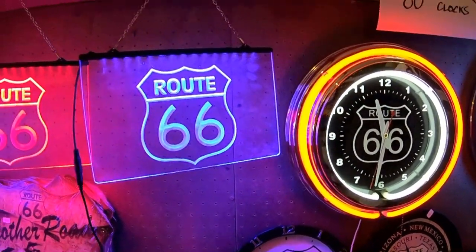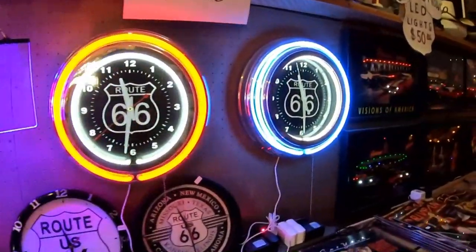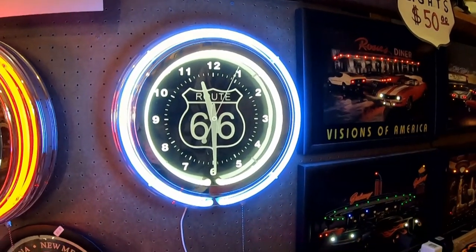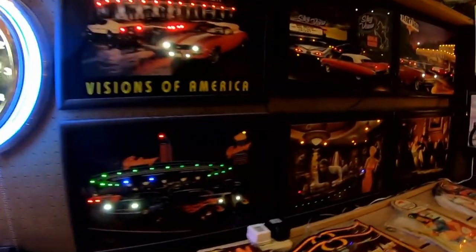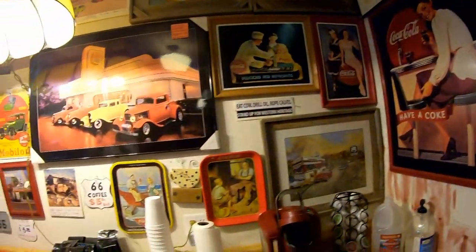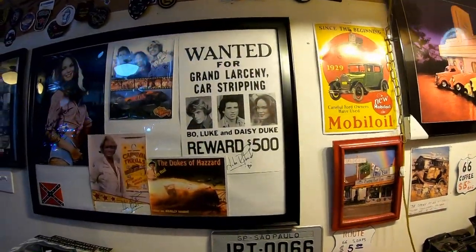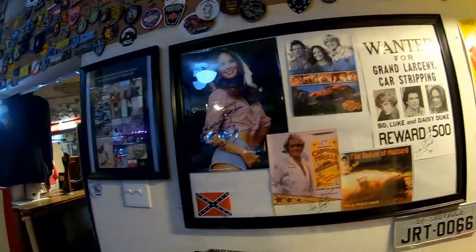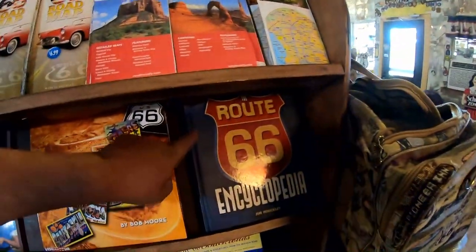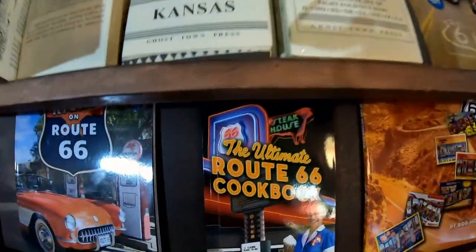These are some very nice signs — I really like those. That's pretty big though; maybe I need a little six-inch one I could use as a clock in the RV. In the background there's a lot of foreign tongue being spoken here — a lot of out-of-country tourists. There's a Route 66 encyclopedia that would probably be interesting, and the ultimate Route 66 cookbook.